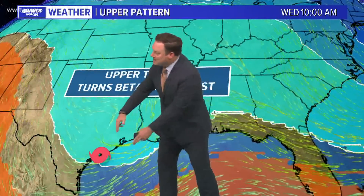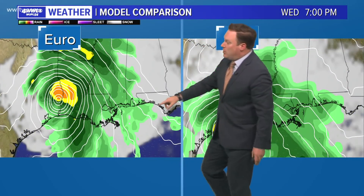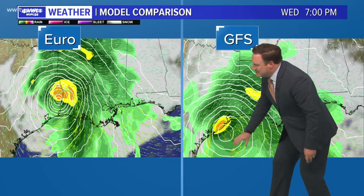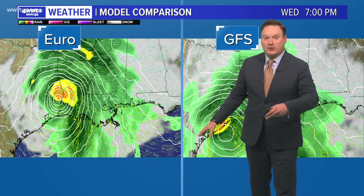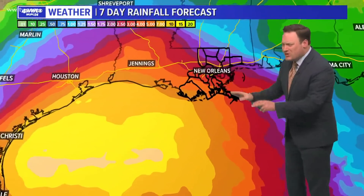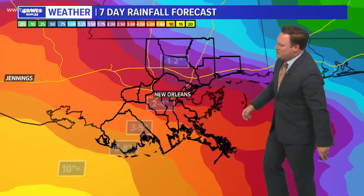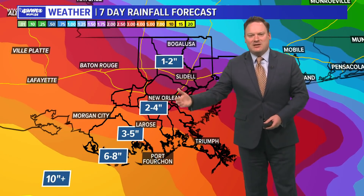So I would think by the time we see it moving in our direction, it will be a weakening storm. The Euro by Wednesday afternoon has the storm already well inland, so by the time it's moving in our direction, it's weakening. The GFS has it maybe right along the coastline, but we're not going to know for certain until we really get into Monday to see whether or not the storm actually moves inland. A bit of coastal flooding is possible with that southeasterly wind, and rainfall is likely as we get into the middle to end of next week.